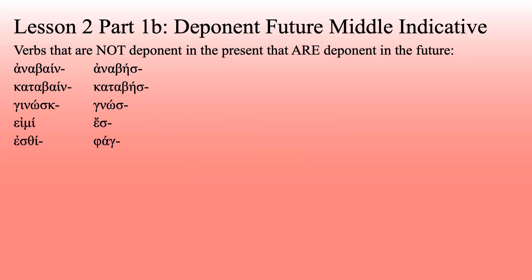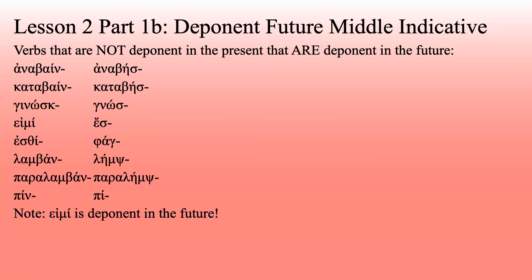Esthiō becomes phage — that's another example of two totally different verbs blending together. Lambanō becomes lēmpse. The alpha and nu drop out, the beta blends with the sigma to become psi, and then the alpha lengthens. Why? Who knows — it just does. Paralambanō does the same thing since it comes from lambanō, so paralēmpse. Pinō becomes pie. Watch that one — it will throw you if you're not paying attention, because there are very few letters to work with.